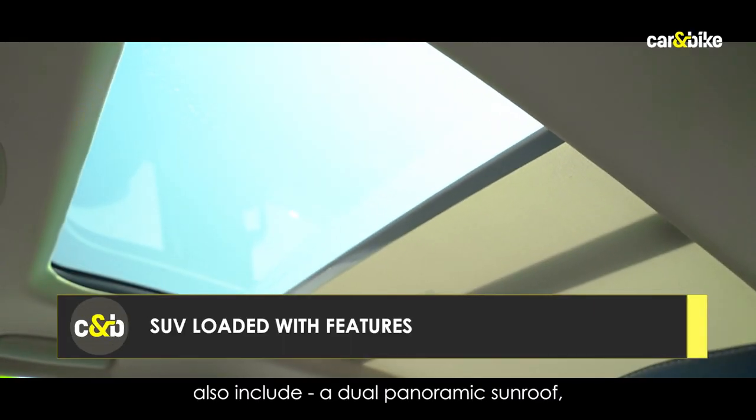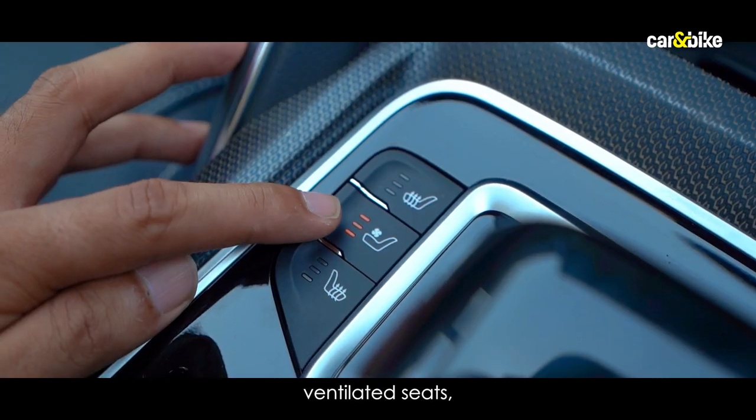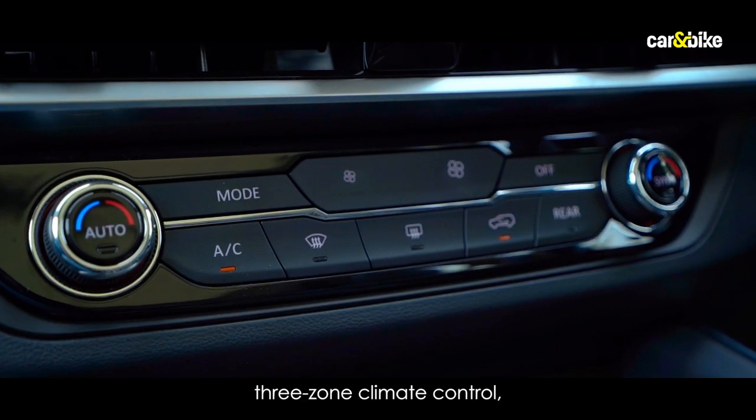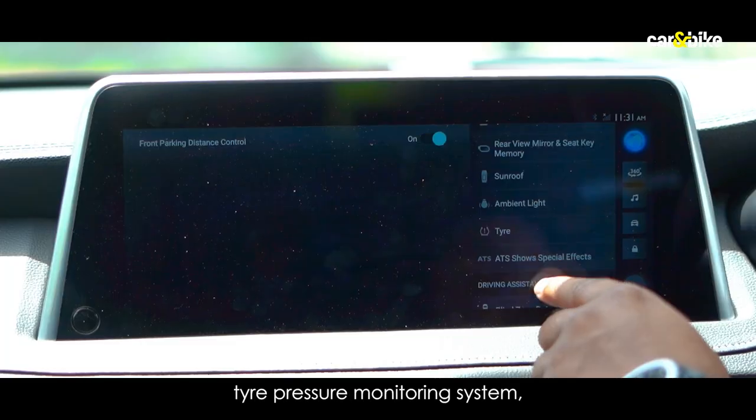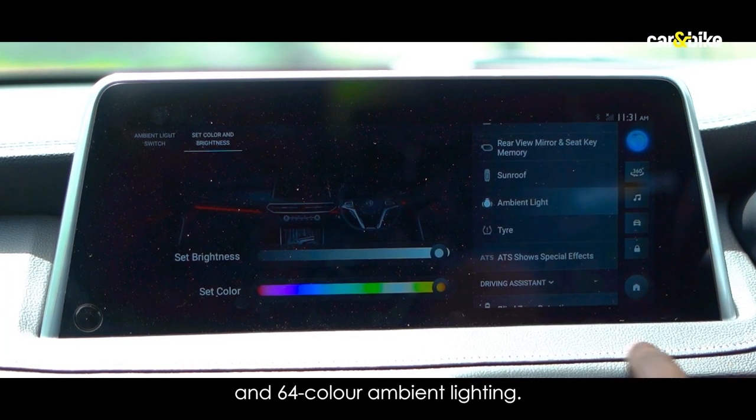Other features include a dual panoramic sunroof, power-adjustable driver seat, ventilated seats, 3-zone climate control, air purifier, tire pressure monitoring system, and 64-color ambient lighting.